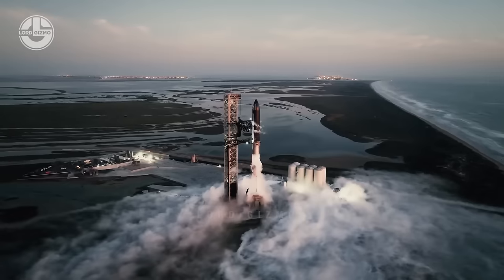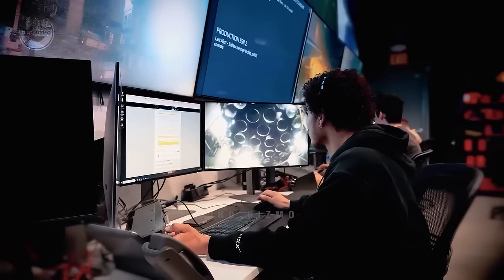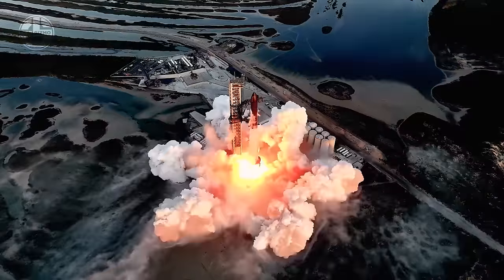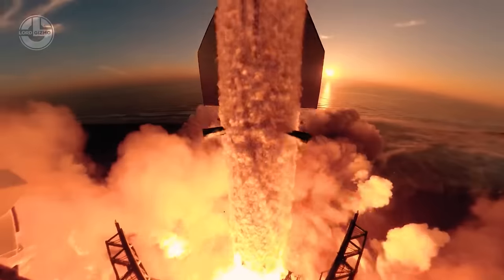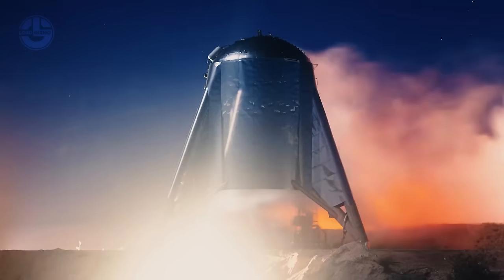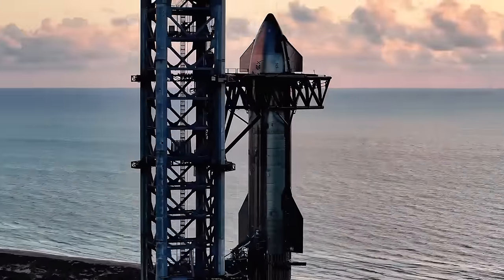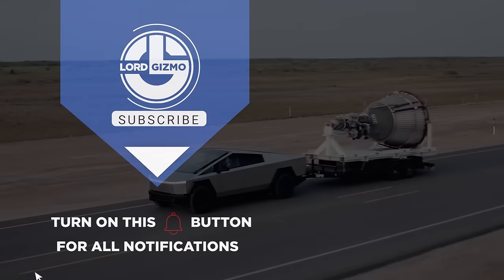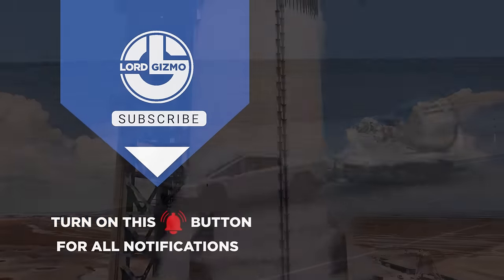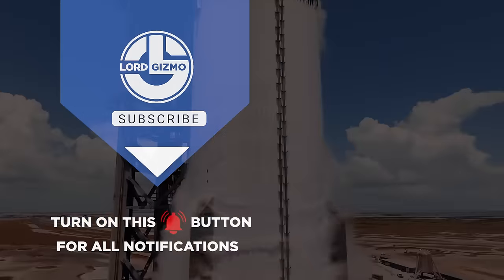For the future, many national space organizations and private space companies are in constant strife to reach Mars and expand human life there. Recently, SpaceX tested its third flight of the Starship — a fully reusable transportation system capable of carrying both crew and cargo to Earth orbit, helping humanity return to the moon, and ultimately traveling to Mars and beyond. With that we end this video; if you have any questions, feel free to ask them in the comments section. Like and subscribe — we will see you next time.